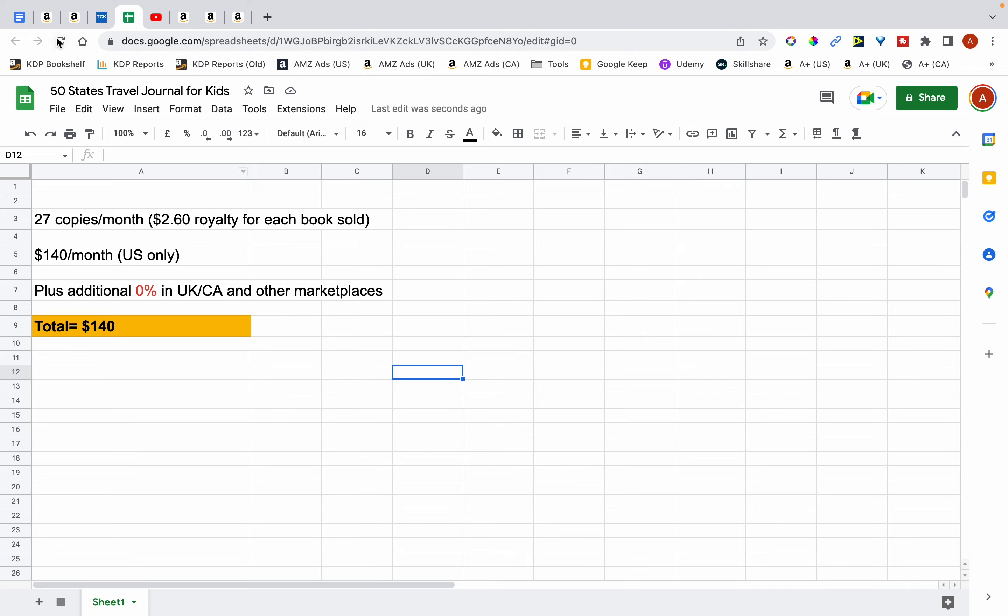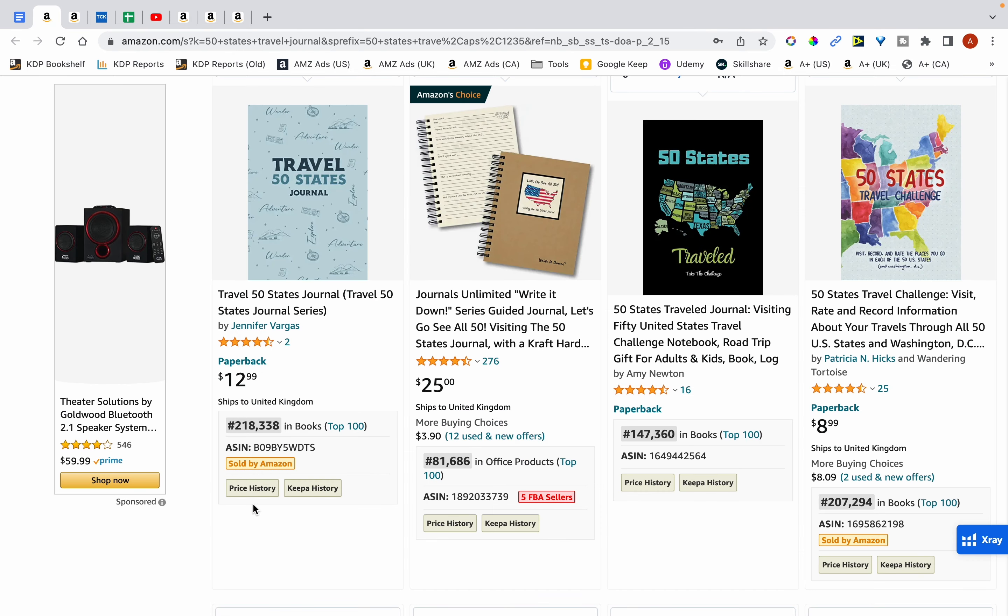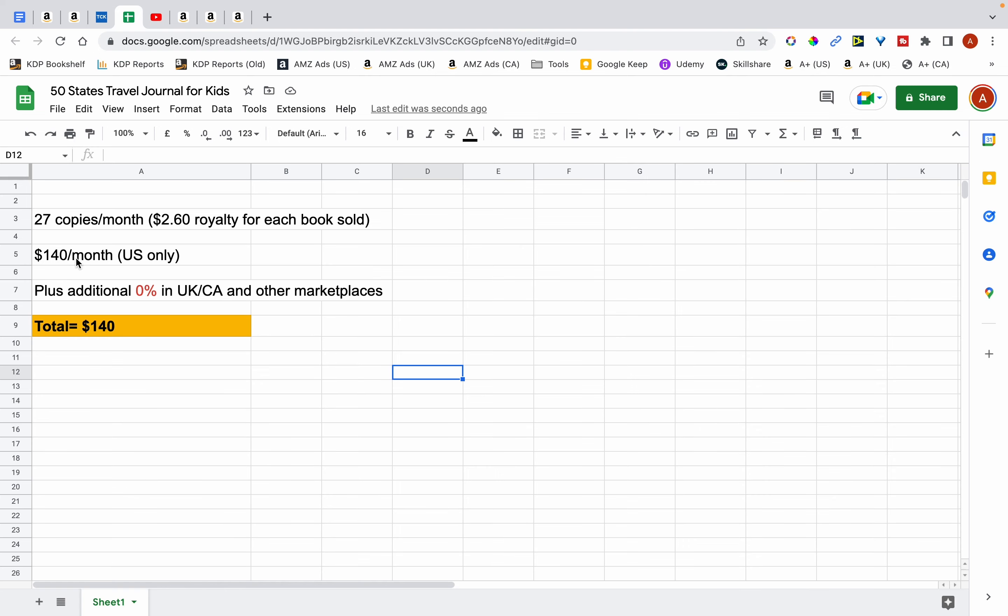That's with the book priced at $7.99, and this is a low figure because some of these books are selling for much higher — this one's selling for $12.99 and this one for $9. So by selling 27 copies a month it should bring me around $140 a month in royalties. Usually I add an additional 30% on top because of sales from other marketplaces, but seeing as this niche is specific to the US only I decided not to add in the additional 30%.